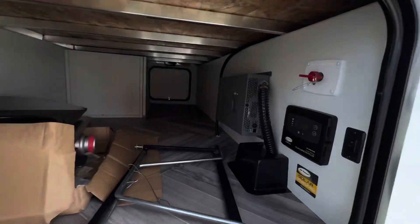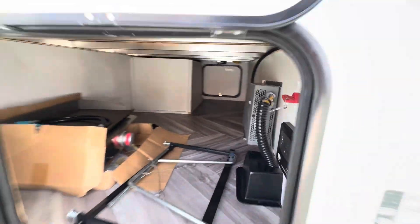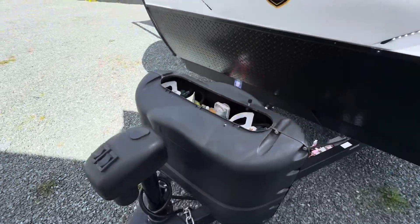It comes in at 20 feet 11 inches in total length. You have a Xantrax inverter, battery disconnect, solar charger down low and panel on the roof. I like the exterior docking lights and twin 20 pound propane tanks.